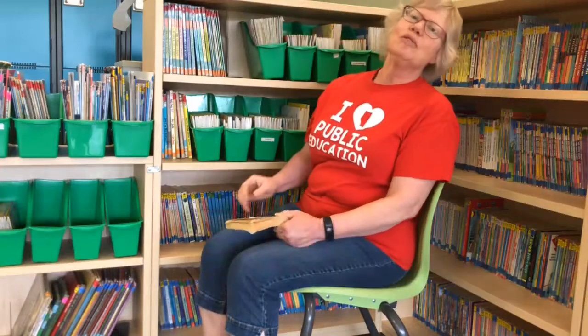Hello everyone and welcome to another episode of StoryCorner Adventures. Today we're going to be reading chapter 14 of The Wheel on the School by Meindert de Jong.